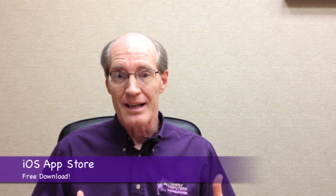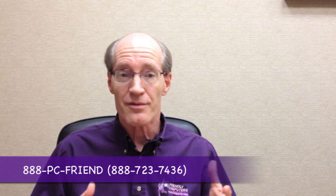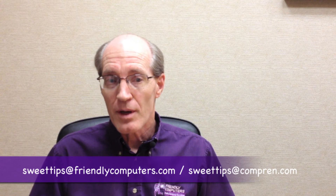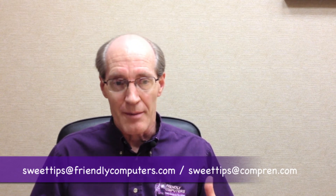There's even an iPhone app available in the iTunes App Store. We've used InvisibleHand and really like what it does, so we're giving it a five purple dude rating. That's it for this week's sweet tip. As always, if you're in need of any help with your computer or any tech gadgets, give us a call at the 800 number below and we'll put you in touch with the nearest Friendly Computers or Computer Renaissance. If you have any suggestions for what you'd like to see us review, please send them to sweettips@friendlycomputers.com or sweettips@compren.com. Until next time, have a great weekend!